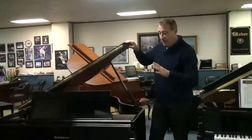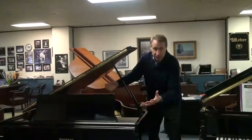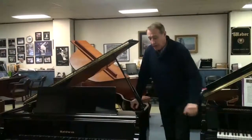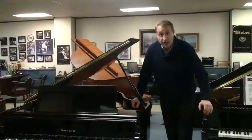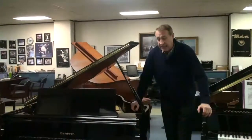A brand new piano of this quality — with the wet cast plate, hard rock maple, and Baldwin's hand-built craftsmanship — you'd be looking at $30,000 on sale. This piano is a lot less than that.